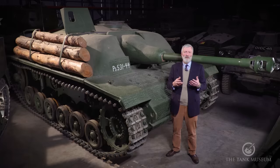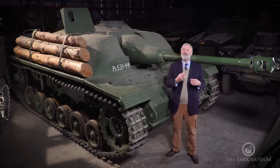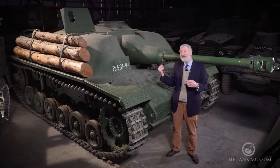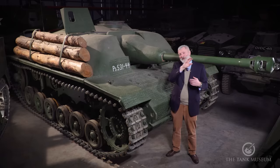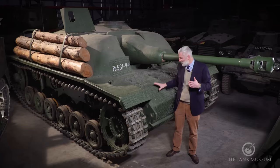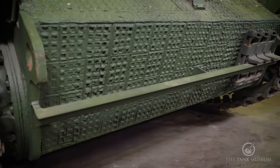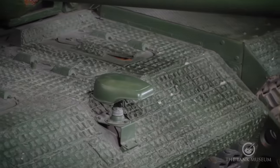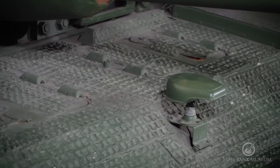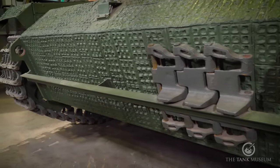Germany actually sold the Sturmgeschütz to a number of its allied countries — some went to Hungary, some to Romania. 59 were sold to Finland, who were of course fighting the Red Army. And this vehicle behind me is one of those Finnish tanks. You can tell the manufacturer — from September 1943 to September 1944 they added Zimmerit to the Sturmgeschütz. MIAG has a small square pattern, while Alkett has a slightly larger pattern — often called the waffle pattern. So this is an Alkett-built Sturmgeschütz sent across to Finland. The Finns got 59 of them: first batch in 1943, second batch in 1944. Most of the 1944 batch we don't think saw service, but the Finns kept them in operation until the 1960s.